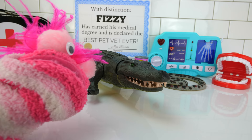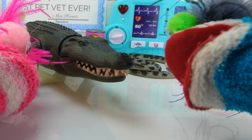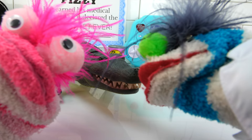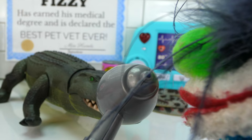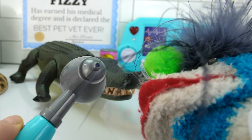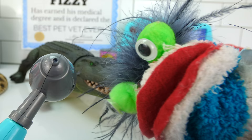Okay, Mr. Crocodile, let me just take a little sniff of your breath. I'm going to gently lift up your mouth here. Woo-wee, that sure is stinky. Let me take a closer look. Lots of tartar on those teeth. Let me take an even closer look.